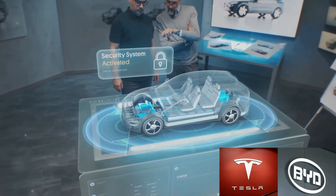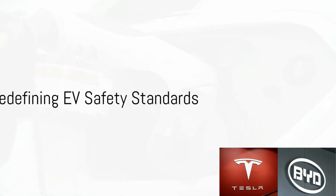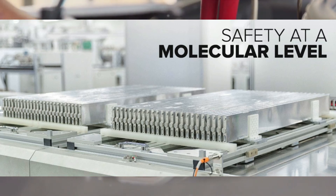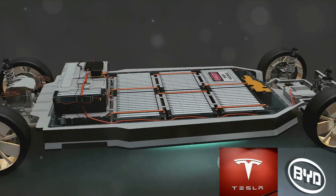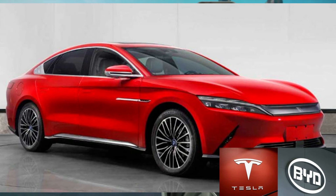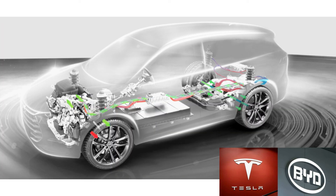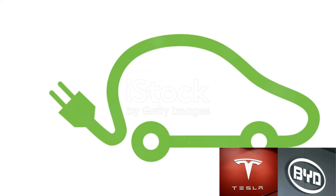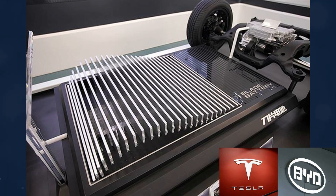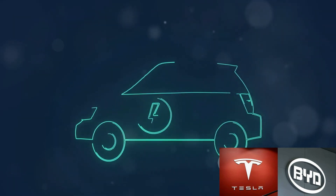What does all of this mean for electric vehicles? The Blade Battery's impressive safety features and range capabilities could redefine EV safety standards. With its unique design and superior performance, the Blade Battery has the potential to set a new benchmark in the industry. The development and features of BYD's Blade Battery showcase the potential for a safer, more efficient future for electric vehicles. Its success could inspire other manufacturers to prioritize safety in their designs, leading to a new era of EV safety standards. The Blade Battery is not just another battery — it's a beacon of innovation driving the industry towards a safer, greener future.